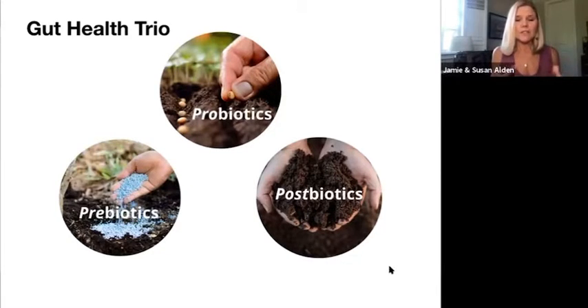And then the postbiotics are like the soil. Our life force — what we're growing — is only as good as our soil. The soil is important when we're growing an abundant garden, and it's also important when you're cultivating a healthy microbiome.